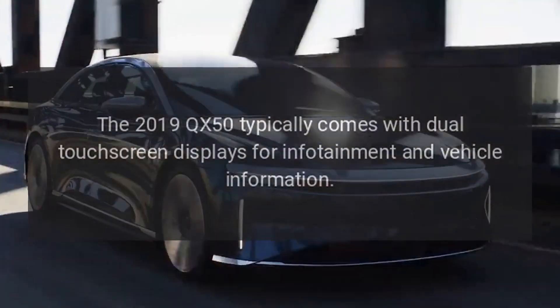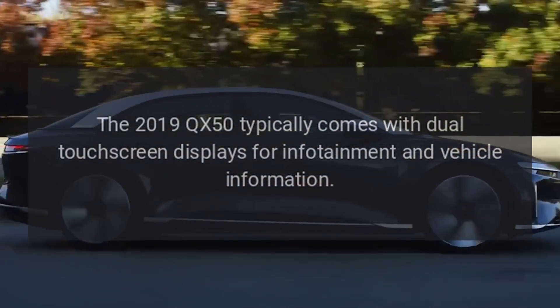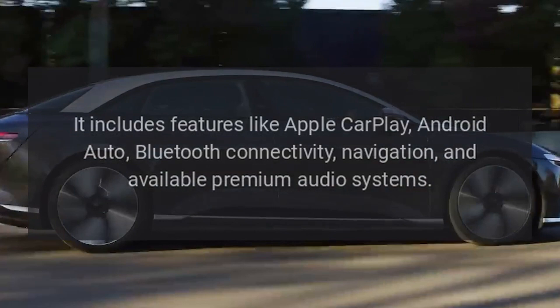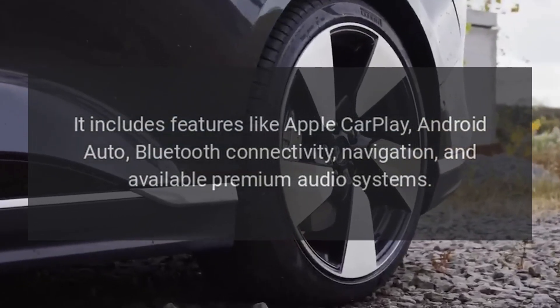Infotainment. The 2019 QX50 typically comes with dual-touchscreen displays for infotainment and vehicle information. It includes features like Apple CarPlay, Android Auto, Bluetooth connectivity, navigation, and available premium audio systems.